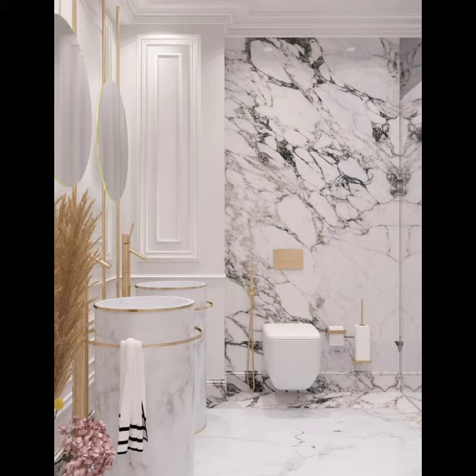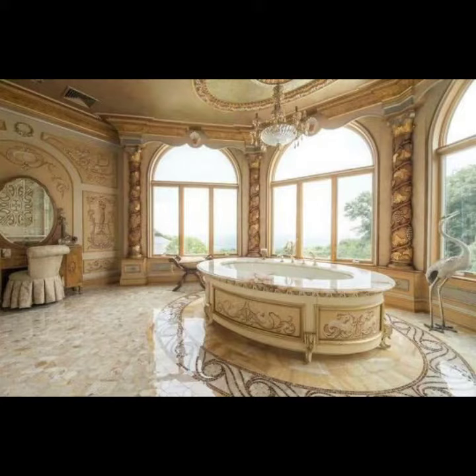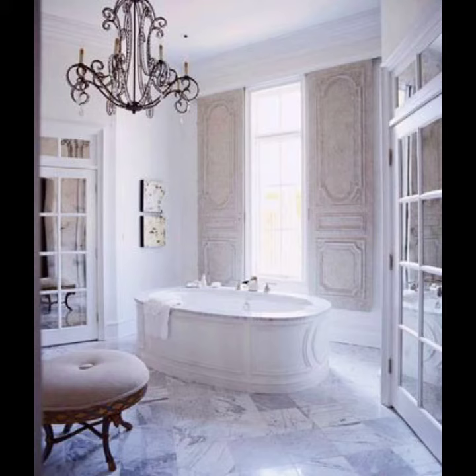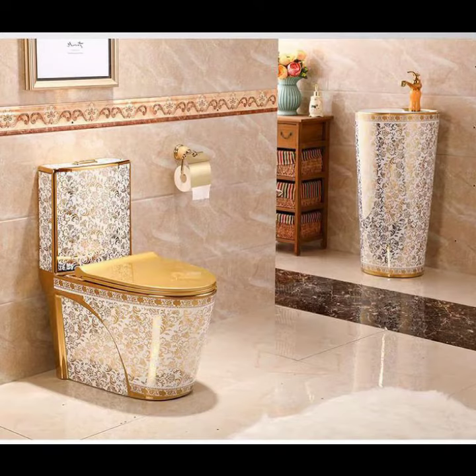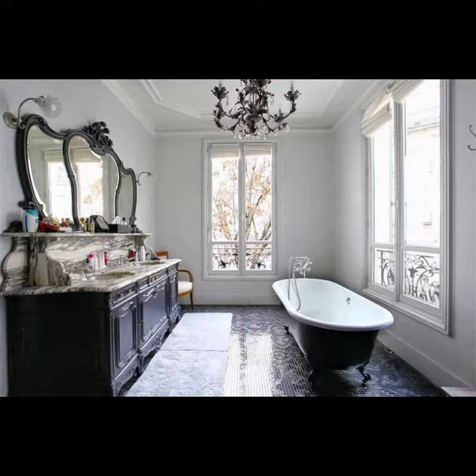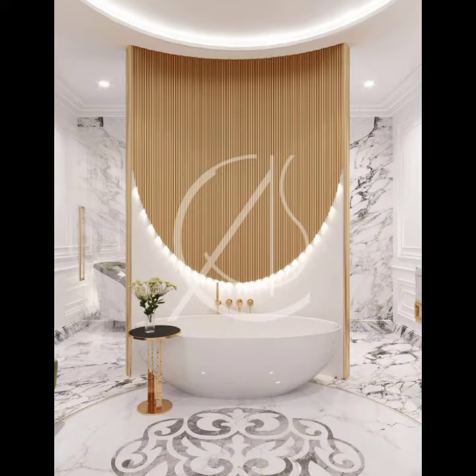Asalaamu alaykum viewers, welcome back to my YouTube channel. How are you? I hope you are fine and taking care of yourself. Today in this video I am going to show ideas and designs about royal bathrooms. You can see different sizes and varieties of royal bathrooms in this video. They are the most expensive and very different from other bathrooms.